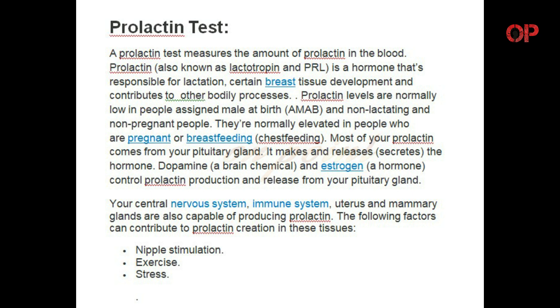Prolactin levels are normally low in people assigned male at birth, and non-lactating and non-pregnant people. They are normally elevated in people who are pregnant or breastfeeding. Most of your prolactin comes from your pituitary gland, which makes and releases the hormone.